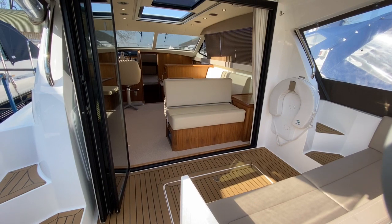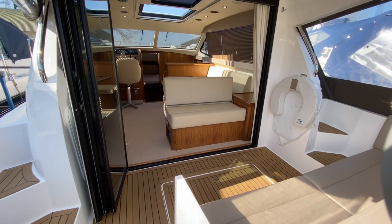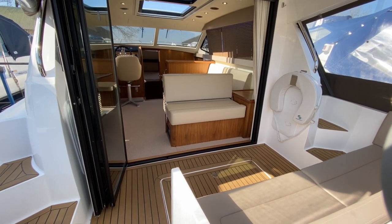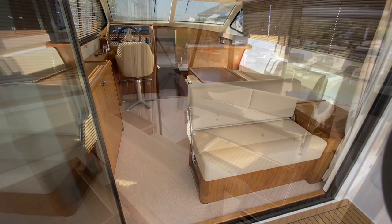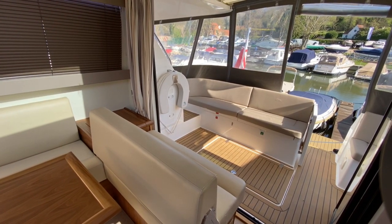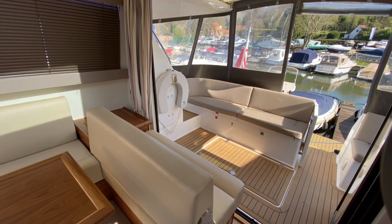I wanted to start your walk around just standing here on the swim platform to demonstrate how easy this boat is to move around. It's a very level boat — great if you don't want to be going up and down stairs all the time and just move around freely. There's a transom door here that I'm just going to step through from the swim platform and take you into the main part of the boat. You can see how easy that access is and how much seating you've got out on that aft well.